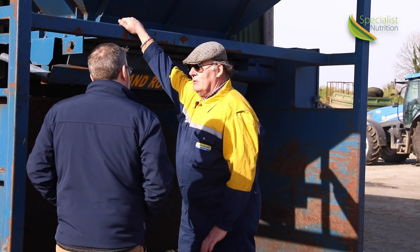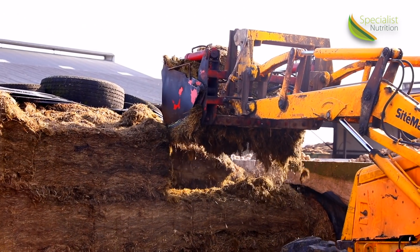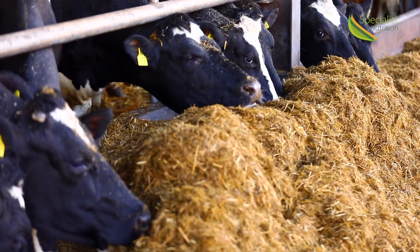If we're going to buffer feed, I think our diet feeders are going to be going every day of the year. The buffer feed might be very small if we have plenty of grass. If we get bad weather, we have the option of leaving the cows in.